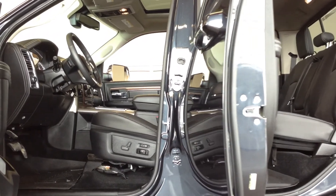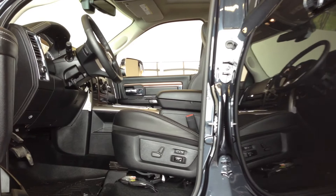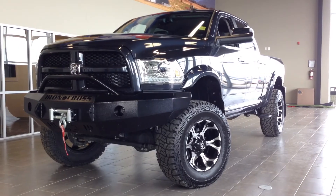Interior-wise, we have the Laramie package for 2014 with all its amenities. As we look at this truck, this truck will grab everyone's attention. Vote for us.